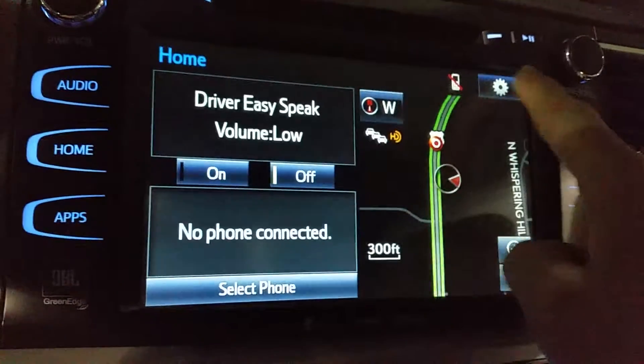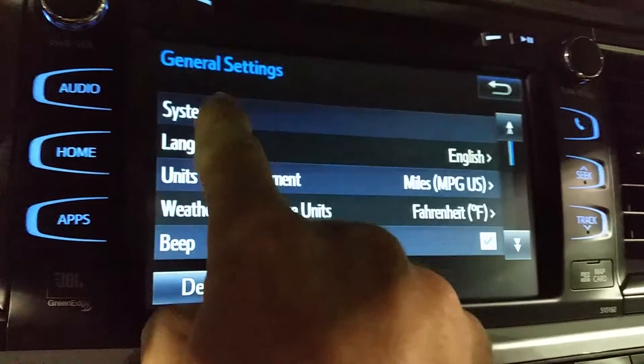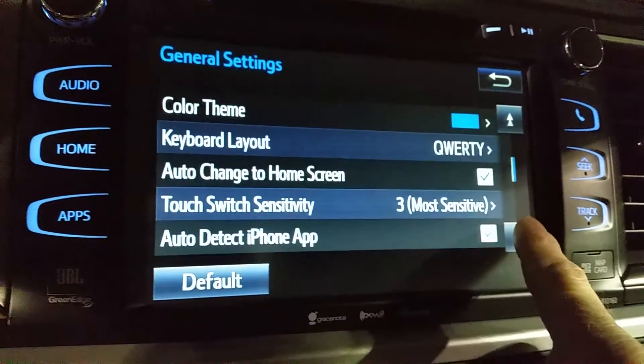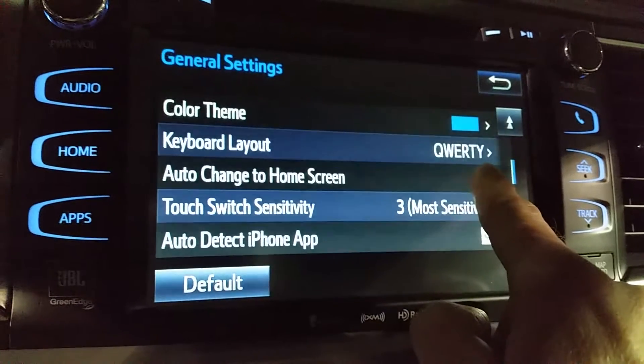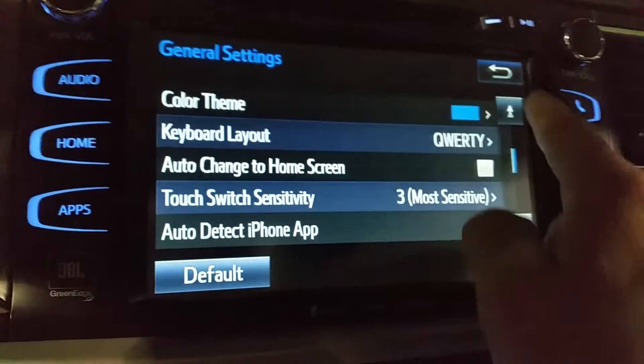We're going to go up to the settings and tap on General. Right down here you'll see your little down arrow, then go to where it says auto change to home screen. Turn that off and it won't automatically go back to the home screen.